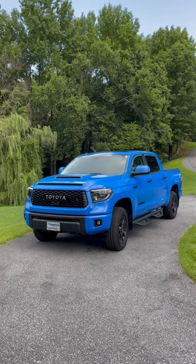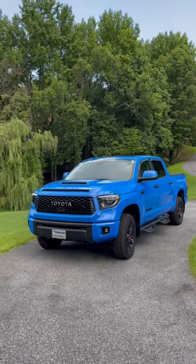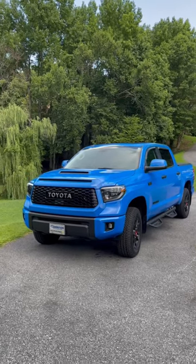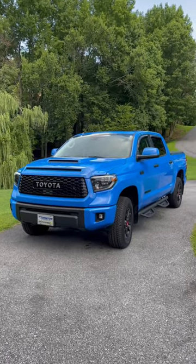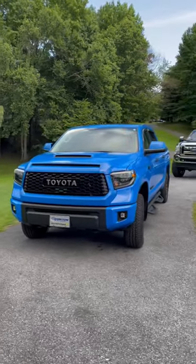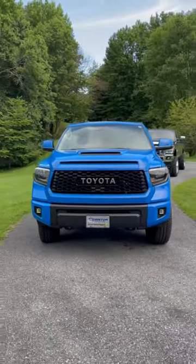Hey YouTube, Untamed here. I wanted to show you guys my new-to-me 2019 Toyota Tundra TRD Pro in that beautiful Voodoo Blue. It has been perfect owning this so far. I'm obsessed with the color.